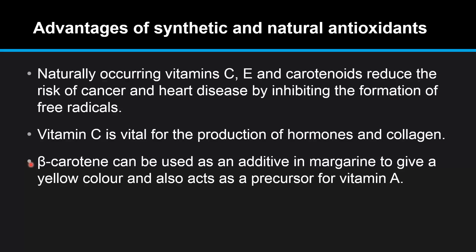Beta-carotene can be used as an additive in margarine to give a yellow color, and also acts as a precursor for vitamin A.